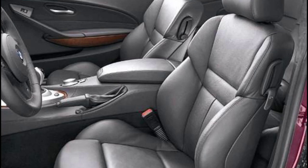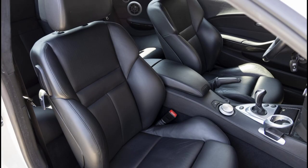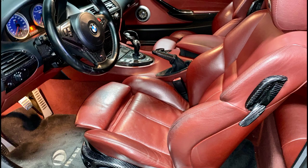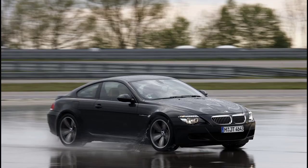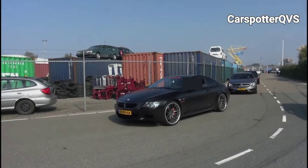The front bucket seats featured high bolstering to keep the occupants in place while hard cornering. The leather upholstery was carefully crafted to enhance the luxury. The M6 was supposed to be more of a GT than a sports car, but it managed to be more on the performance side.